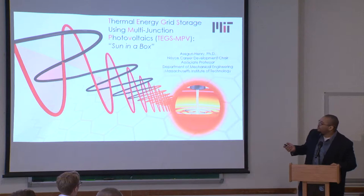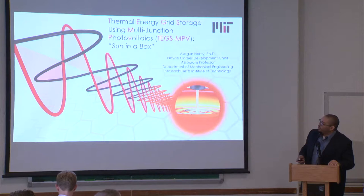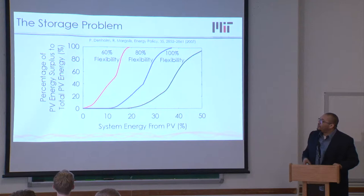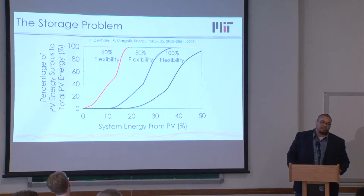Thanks for having me. I'm going to talk about an energy storage approach that we are developing — we call it affectionately 'Sun in a Box.' This deals with the storage problem. I'm going to assume some level of familiarity with this problem. Basically, the cost of solar and wind over the last decade has dropped a lot, such that now in the sunniest and windiest places on earth, solar and wind is the cheapest form of electricity.